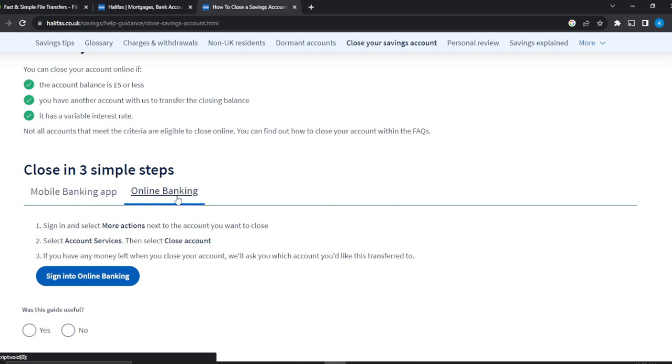Once you click on 'Account Services', you're going to see further options — from those options choose 'Close Account'. Once you click on 'Close Account', if you have any money left it will ask which account you'd like to transfer it to, so you need a backup account. That's pretty much the whole process. You can go through this tutorial from top to bottom to get acquainted with the steps, and once you're done, you'll be good to go.